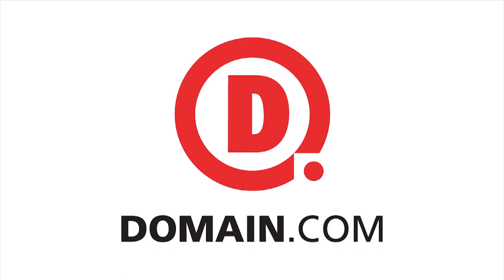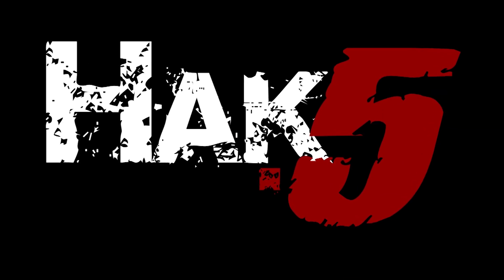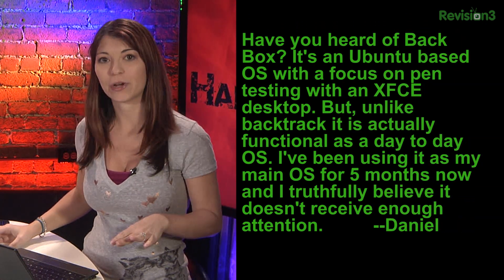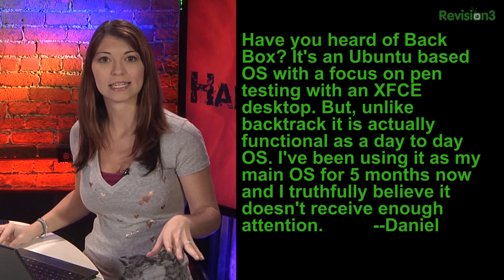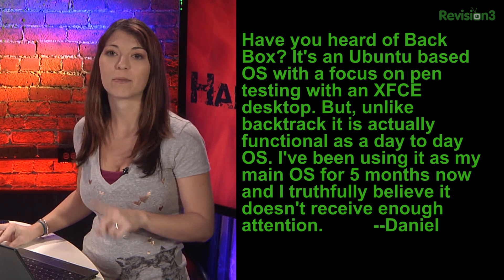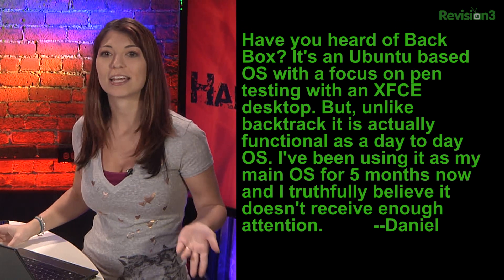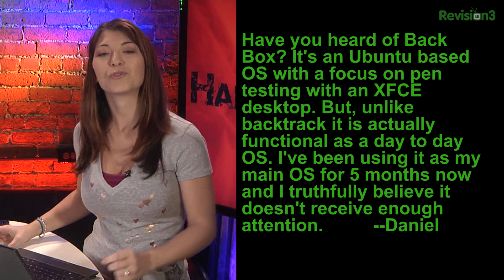This segment of Hack5 is brought to you by Domain.com. One of the questions we get a lot at feedback@hack5.org is 'have you checked out so-and-so OS?' Daniel wrote in and asked: have you heard of Backbox? It's an Ubuntu-based operating system focused on pen testing with an XFCE desktop. Unlike Backtrack, it's functional as a day-to-day OS. He's been using it as his main OS for five months and believes it doesn't get enough attention, so we decided to check it out.